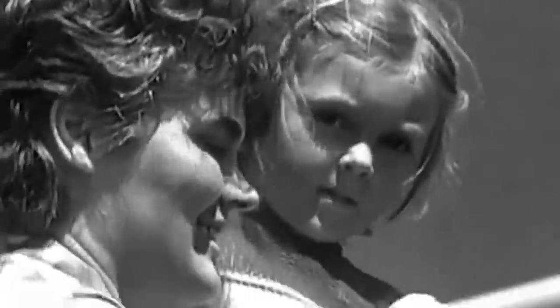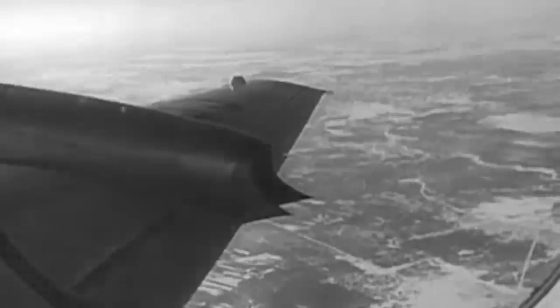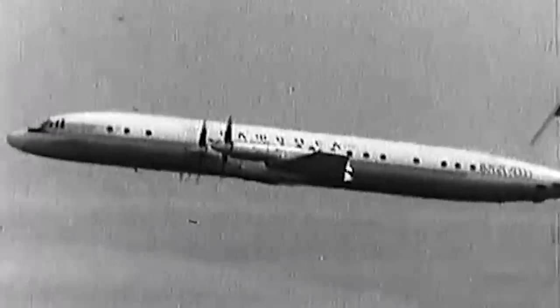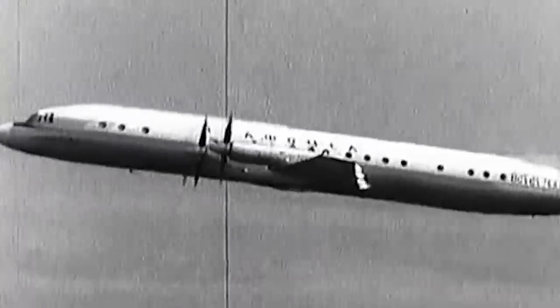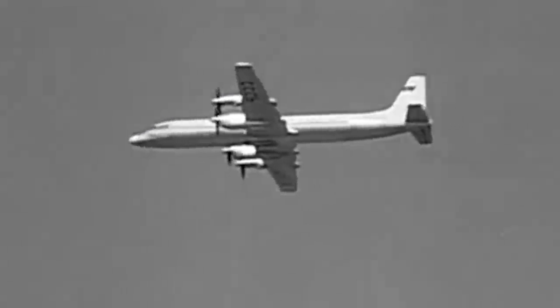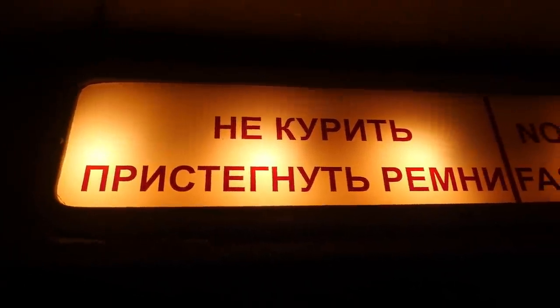In the same 1965, the IL-18D entered service, with the modernized 4,250hp AI-20M engines, additional fuel reserve, and a maximum range of 6,500 kilometers, or 3,500 nautical miles. Takeoff weight reached 64 tons. It was much more popular, and was produced until 1969. Let's look at the cabin of the IL-18 on the example of our Model V.